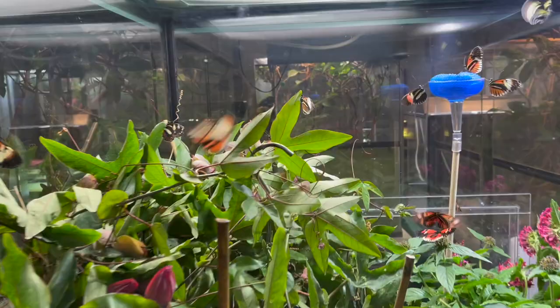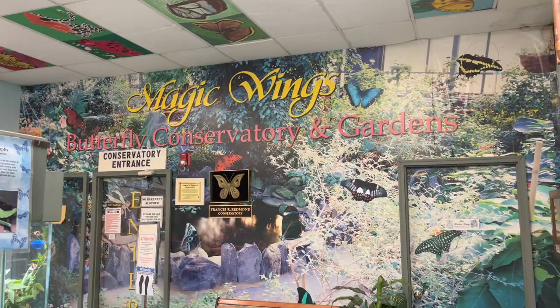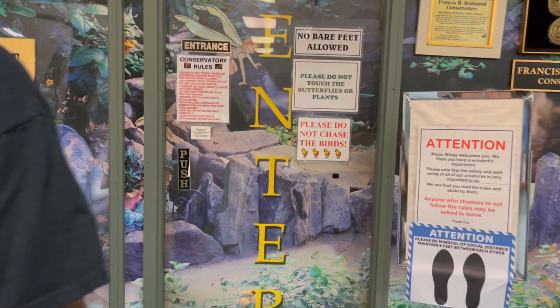This is actually the entrance to the butterfly conservatory. Lani was holding super tight to her daddy because she did not know what to expect. We just told her there were going to be butterflies everywhere, and I still don't think she expected what she was about to see. It's so pretty — I'm just gonna let you all view for yourself.